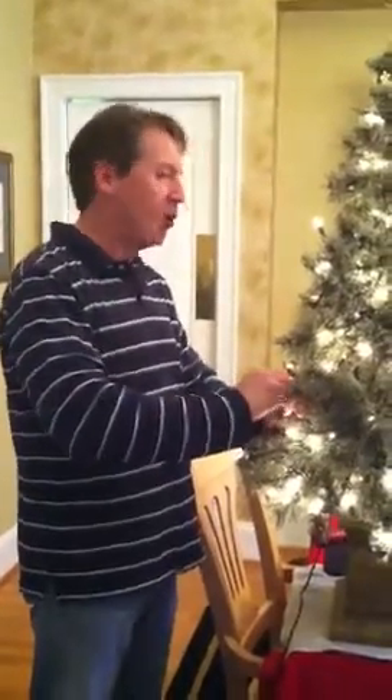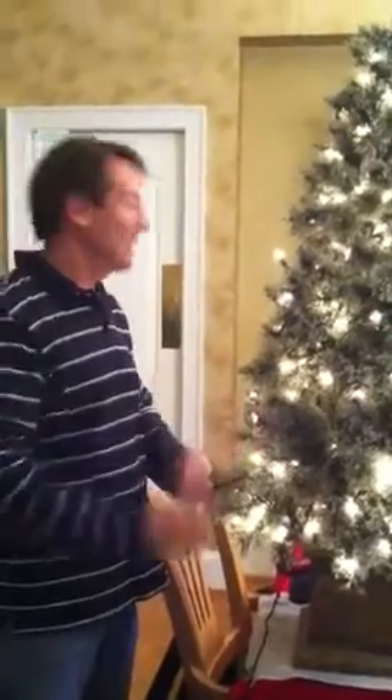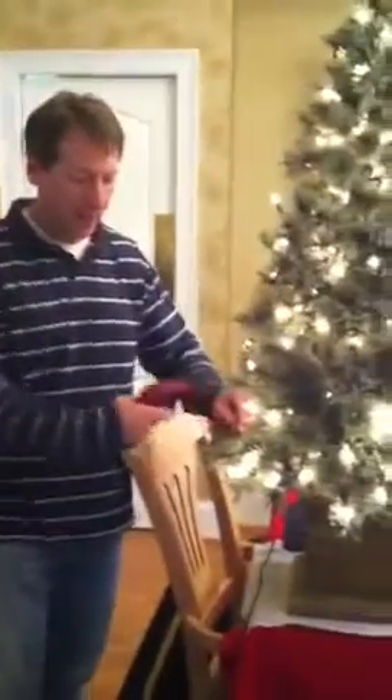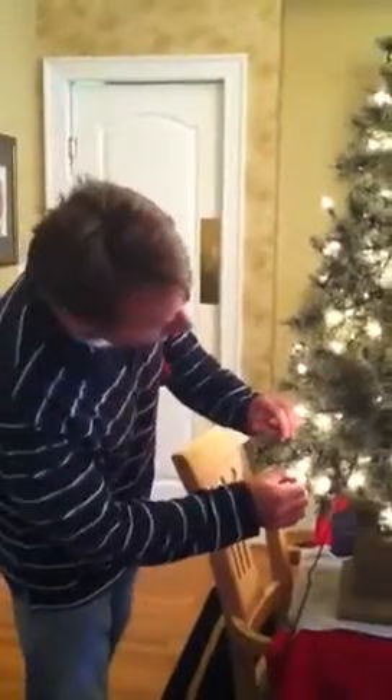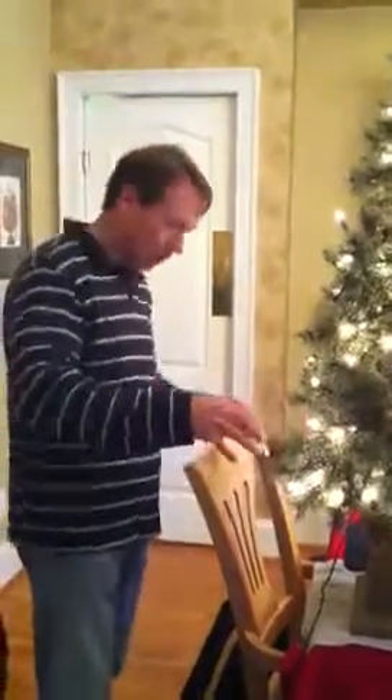Oh my gosh, if I had only known, all the trouble I could have saved myself all this time. See, here's a burnout bulb — so they recommend to replace it. Here's another one, so I should replace both of those, because they say that may be what had caused it.